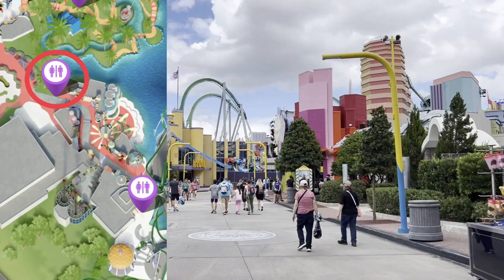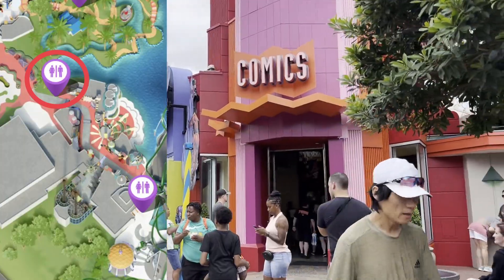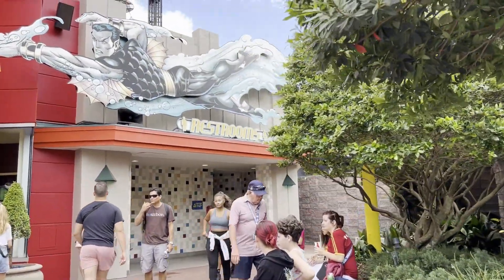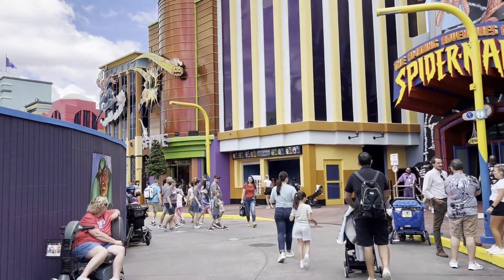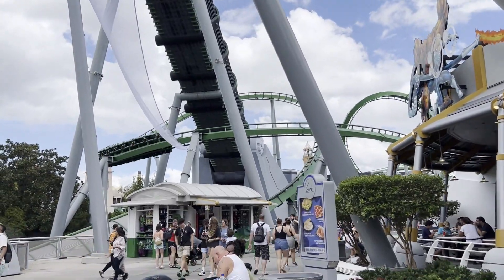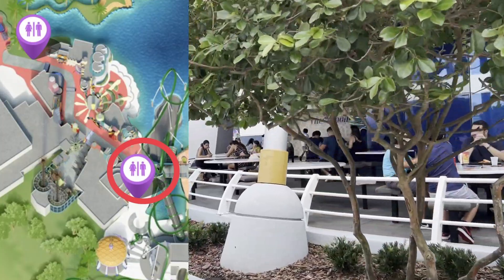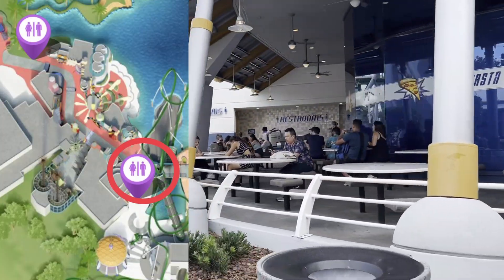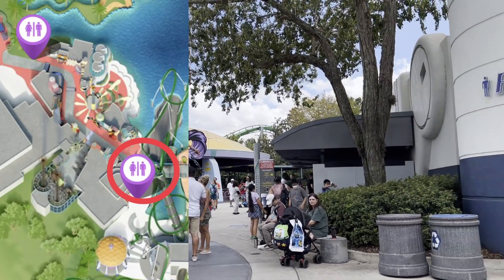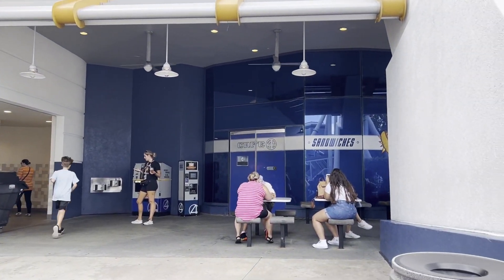Coming into Marvel Superhero Island — right across from the ice cream and directly next to the comics are the restrooms. We've got one more restroom here in Islands of Adventure. What you're going to do is go to Cafe Four towards the Hulk, pass all the outdoor seating for Cafe Four. There's the entrance to the Hulk, Storm Force Accelotron, lockers for the Hulk, and the restrooms. And that's the exit for Cafe Four.